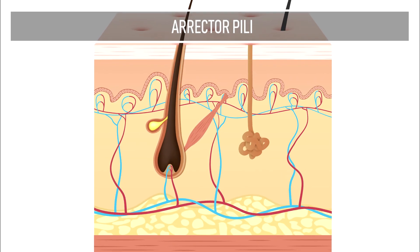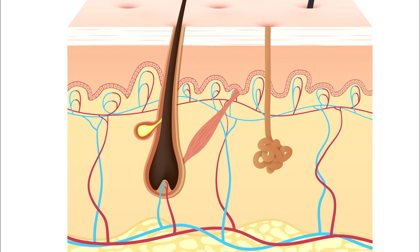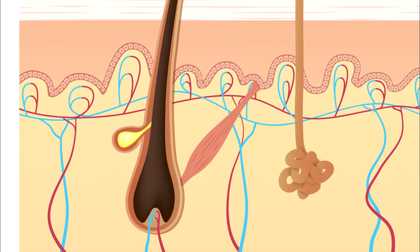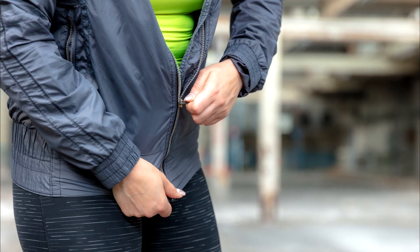Erector pili. Erector pili are tiny muscles that are attached to our hair follicles via smooth muscle fibers. When these muscles contract, they cause hair to stand on end, something we commonly refer to as goosebumps. This does happen for a reason — when air becomes trapped in erect hairs, it helps mammals to retain heat. Fortunately for us, we have developed much more efficient ways of keeping ourselves warm.